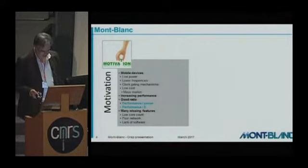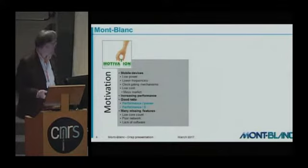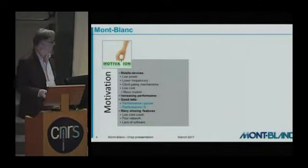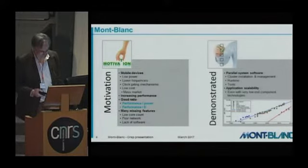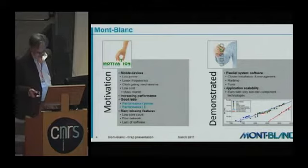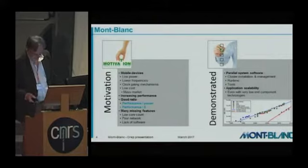Of course, those chips did have many missing features: lack of software, poor network interfaces, no ECC on those chips, and rather poor error correction features. The work done did demonstrate that parallel system software could be running on a cluster composed of such components, and that applications could scale up on those systems.